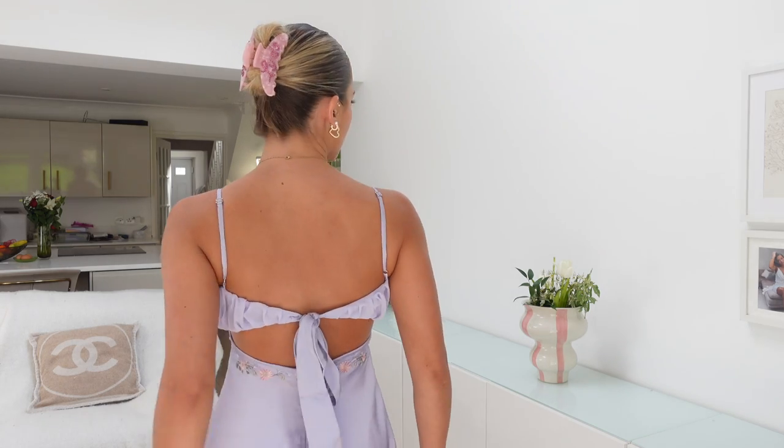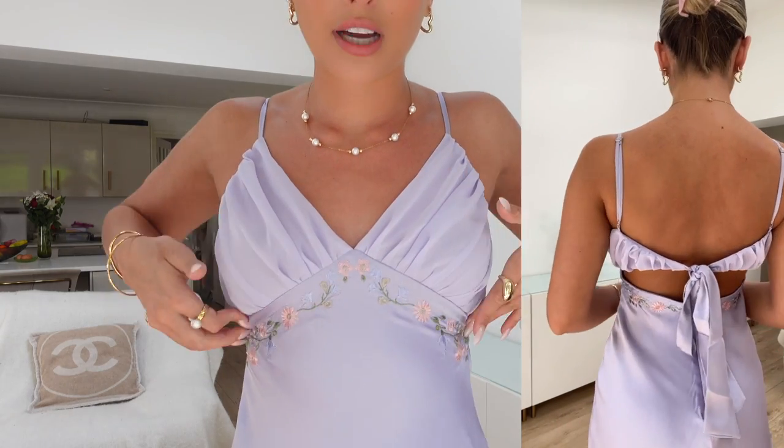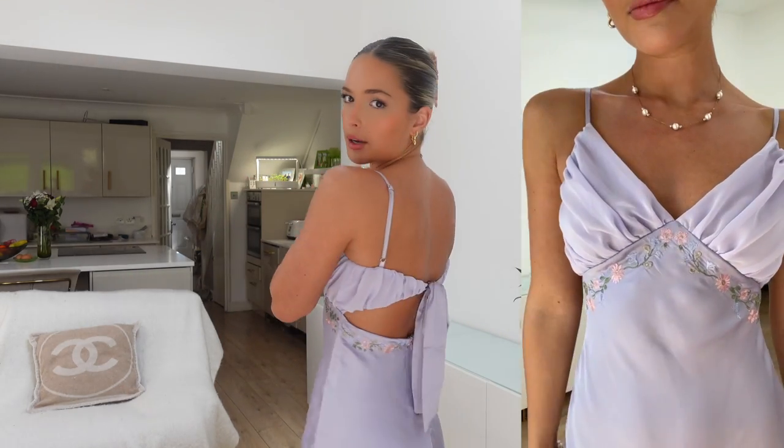Last but definitely not least, we've got this little lilac number. It's got mesh, a little satin slip dress, and the back has gorgeous bow detailing. I love a super short mini - they're just so flattering. A pair of flip flops is all you need with this dress, though a pair of heels works if you want to dress it up. It's got little flower detailing around the bust - such a pretty, pretty dress. I got this in a small as well for reference.